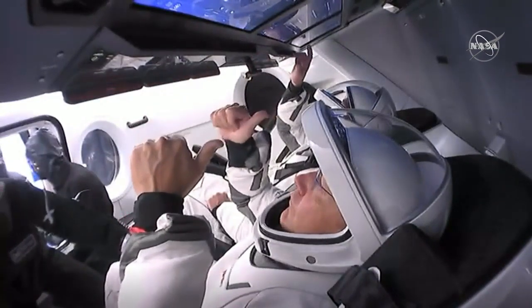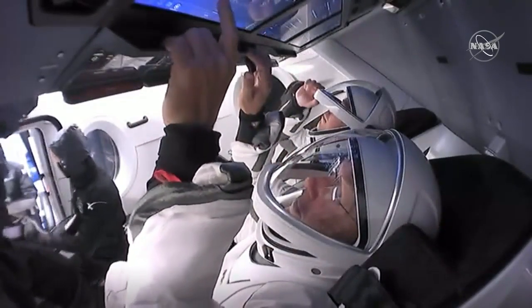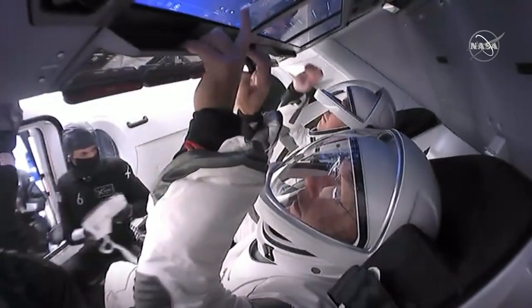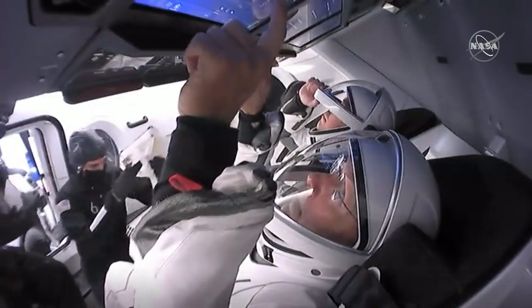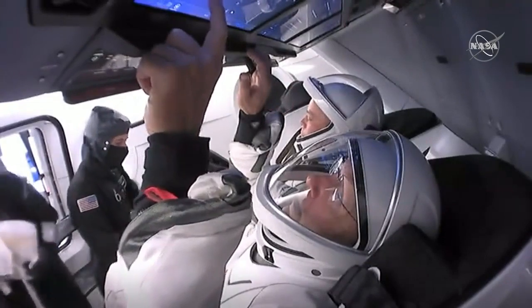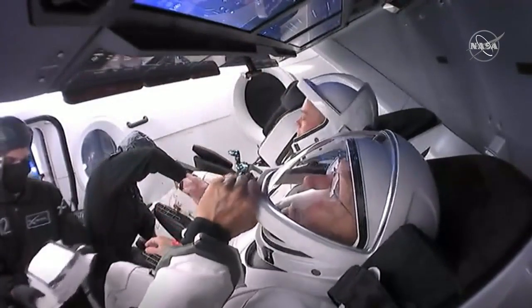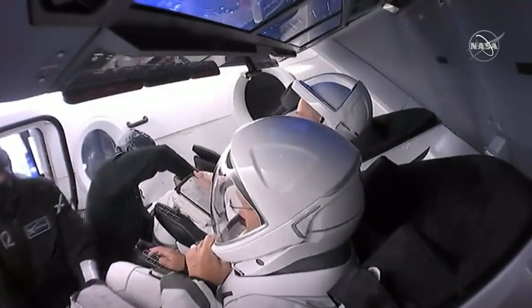Bob Behnken and Doug Hurley are those astronauts flying in Dragon. They're inside — that's Doug Hurley really close to our screen and Bob Behnken on the further seat away from us. And they are getting ready to lift off from pad 39A, where Falcon 9 will lift off around 4:33 p.m. Eastern time.